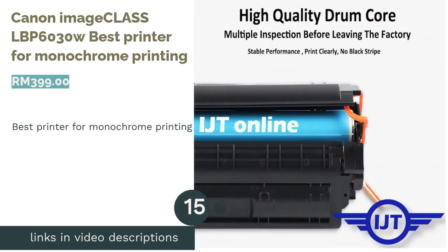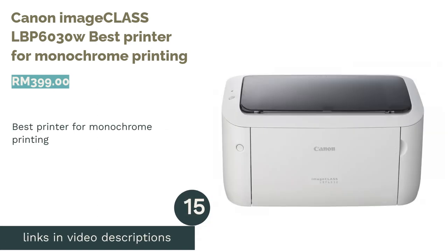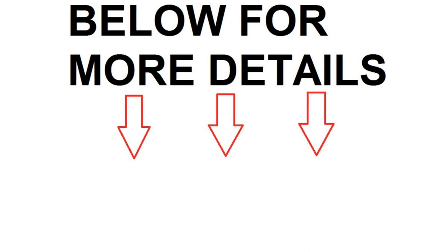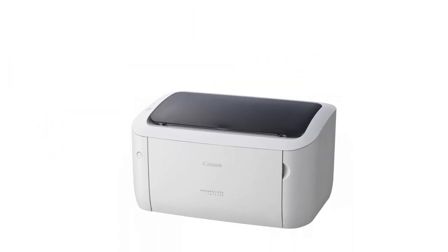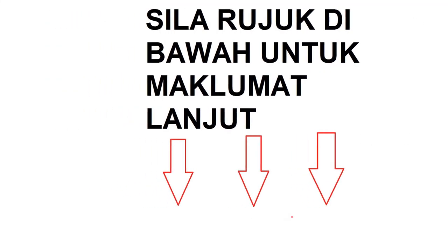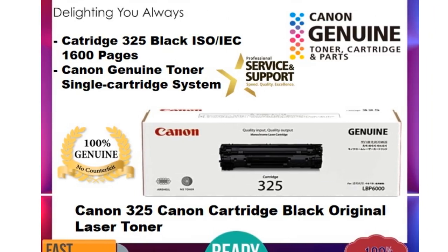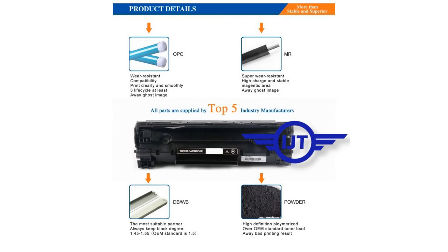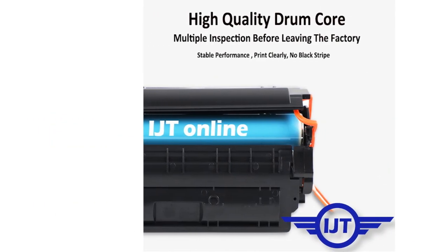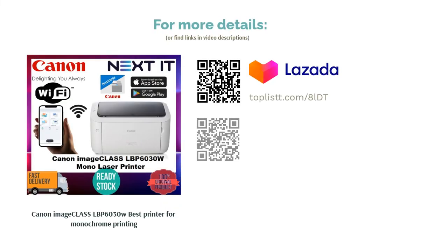The next product is the Canon Image Class LBP6030W, Best Printer for Monochrome Printing. Sometimes you just want a printer that simply prints your black and whites — that printer is the Image Class LBP6030W. It's a wireless laser printer whose sole function is to print at speeds of up to 18 pages per minute. Even its design is compact and simple, and will easily fit any space. You can expect this printer to last very long, as it requires little maintenance and consumes very low amounts of energy. It ultimately saves costs if you do not require color printing. For further savings, you can even get the wired variant for around RM50–60 cheaper.